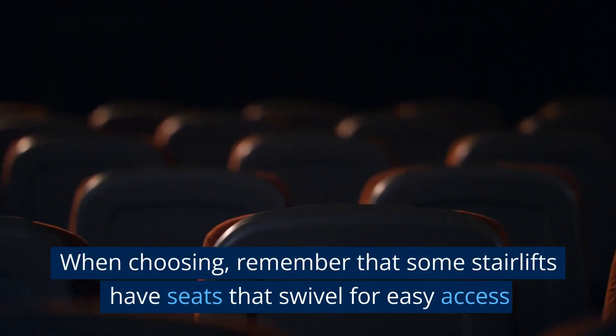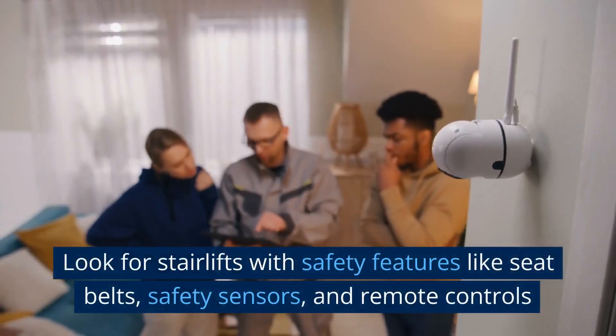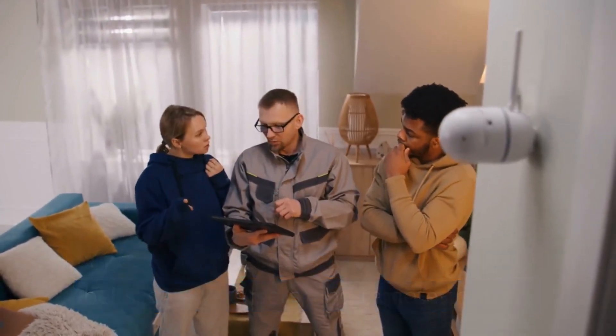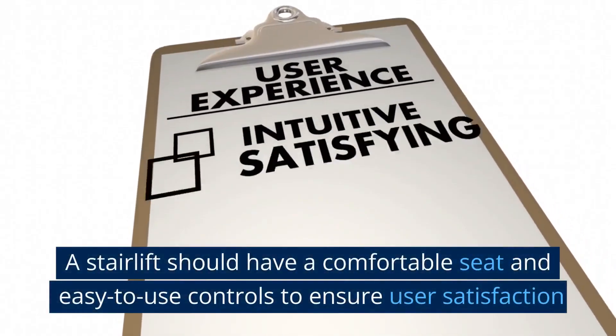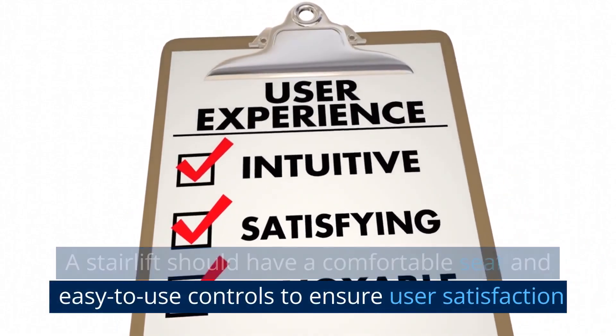When choosing, remember that some stairlifts have seats that swivel for easy access. Look for stairlifts with safety features like seatbelts, safety sensors, and remote control. A stairlift should have a comfortable seat and easy-to-use controls to ensure user satisfaction.